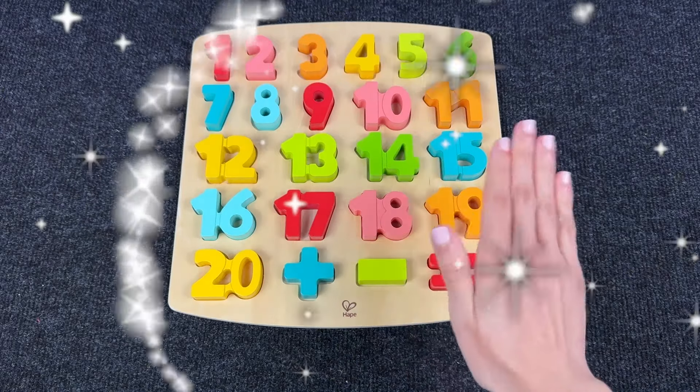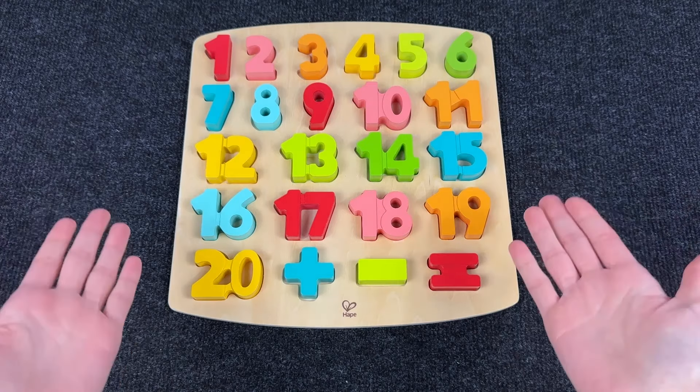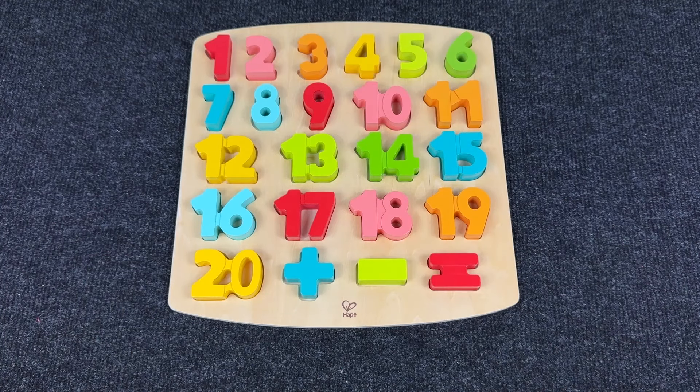Hello everyone! Welcome to Popopop channel! Today we have such a board with numbers! Let's go and find the missing number on the puzzle!